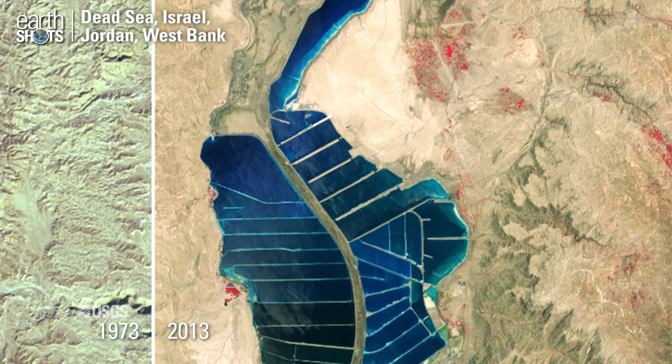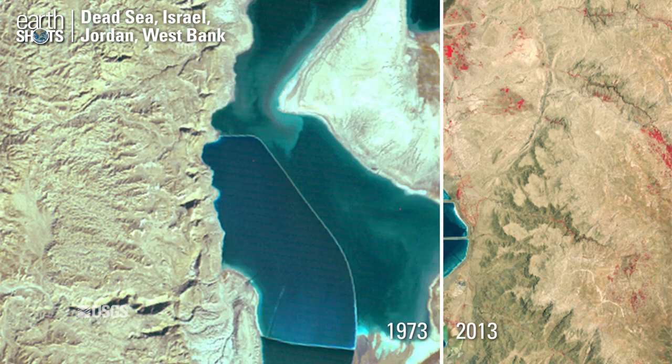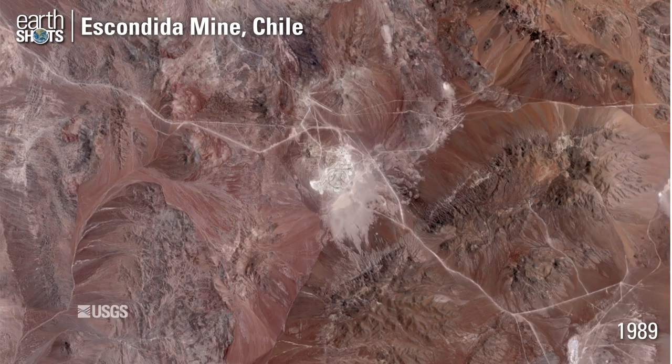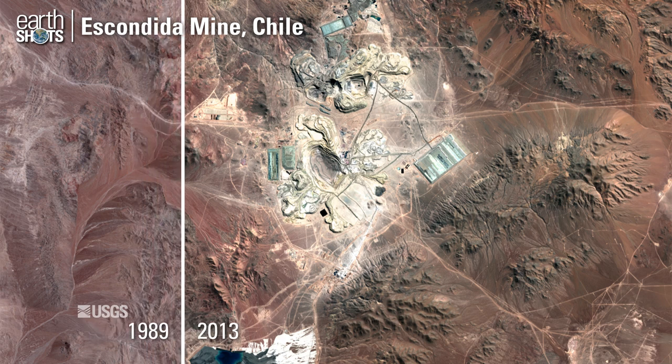Evaporation ponds on the southern Dead Sea. An open-pit copper mine in the Atacama Desert.